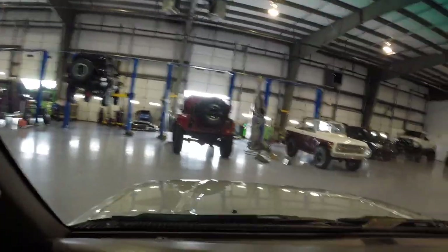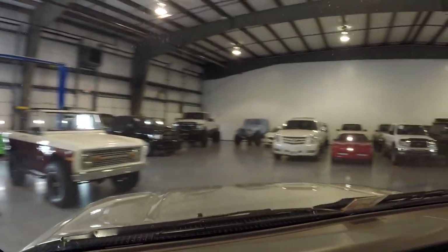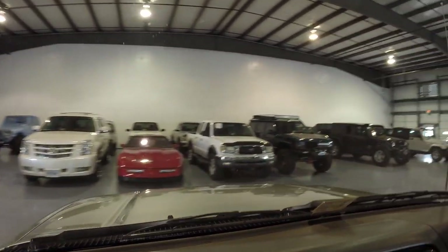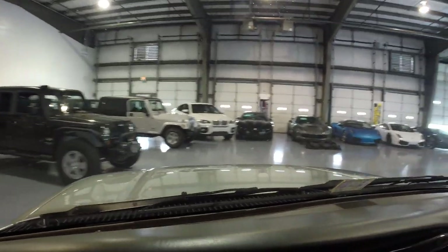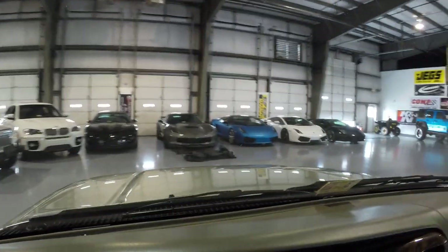There's our shop. Alrighty, thanks again and good luck bidding.